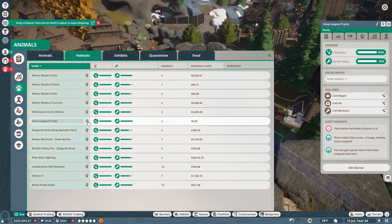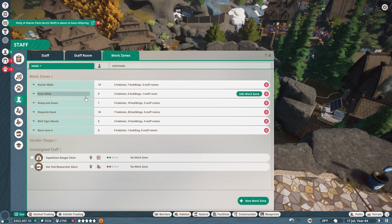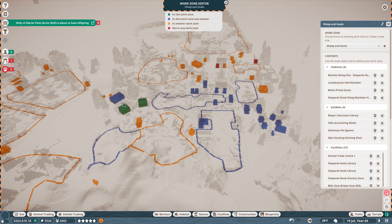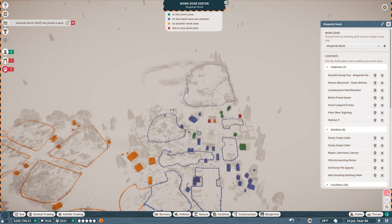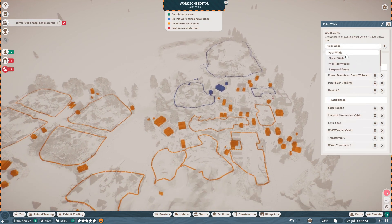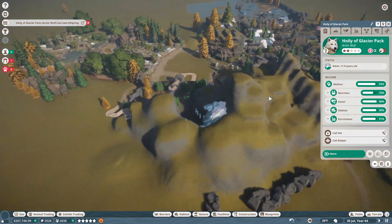It's been so long, but we can do this. Snow Leopard Tracks — those are the habitats. The work zones: Glacier Wilds, Sheep and Goats. Let's include these in the Sheep and Goats territory so staff can run over here if needed. Glacier Wilds covers this area. Shepherd's Nook will include all of this. Polar Wilds covers that side with the polar bear, and there's just Work Zone 6 with the chocolate shop — we'll deal with that later. Holly the arctic wolf has just had offspring!